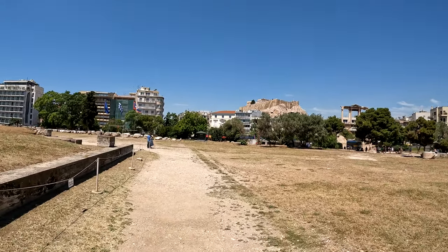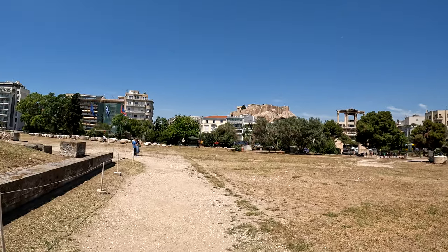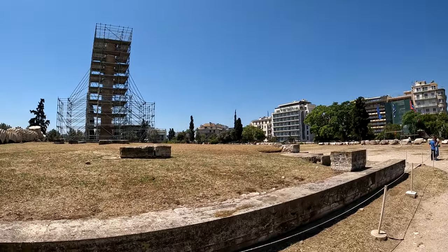Hadrian, who was a Roman ruler, completed the Temple in 132 AD.